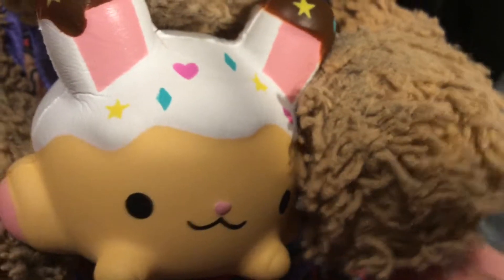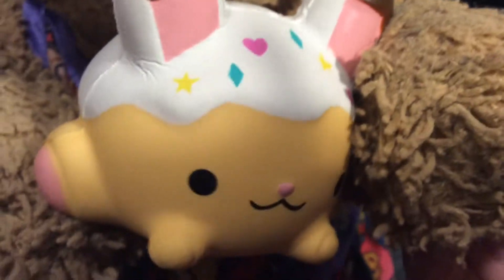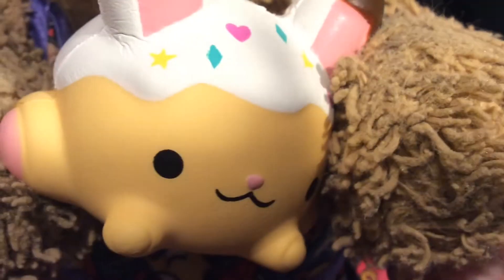So guys, here is the next smushy mushy. Her name is Bun Bun. She was actually recently in one of my most recent Instagram pictures, so follow me at Jenny Bunny if you want to see the picture. This one is very adorable — it's the bunny, so it's just like me.